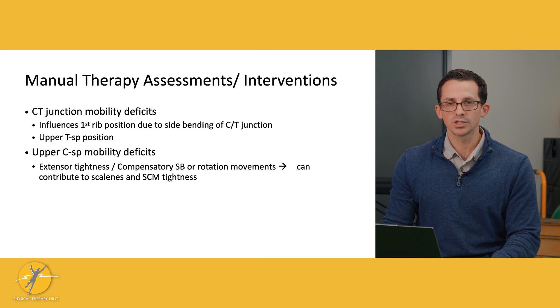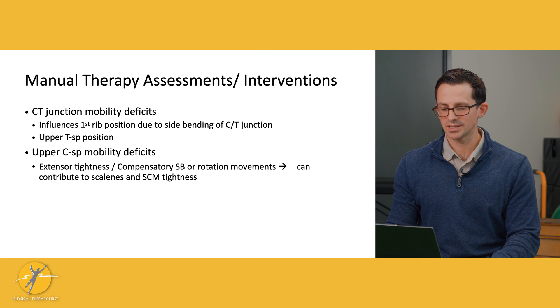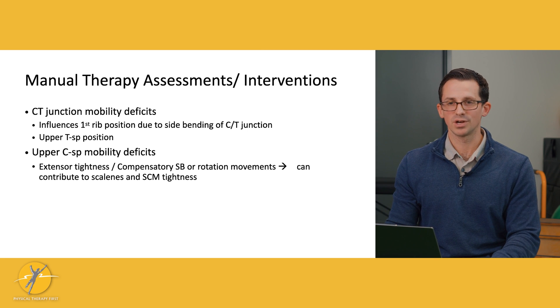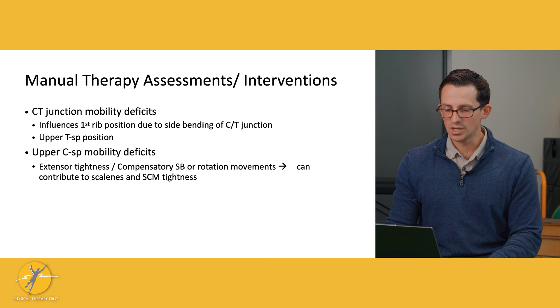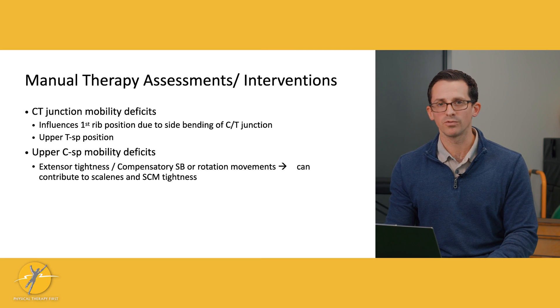Another area to look at is the cervicothoracic junction — where the cervical spine meets the thoracic spine. If there's a mobility deficit here, that's going to directly influence the first rib because the first rib is connected to these joints. Mobilizing here can therefore help first rib mobility.